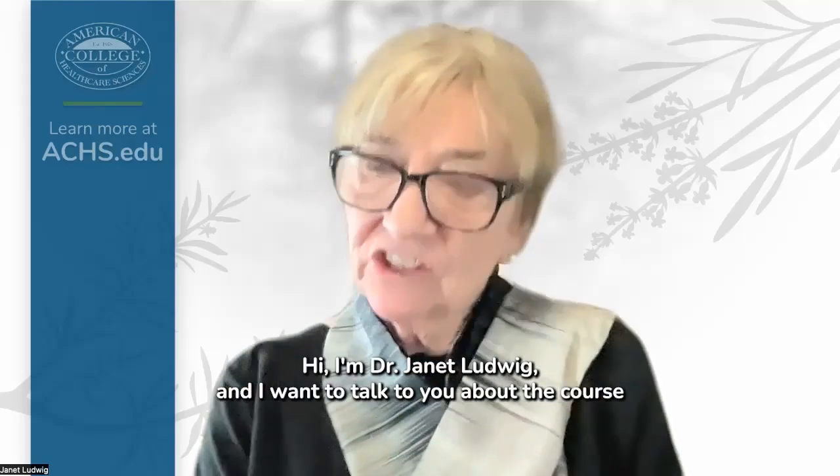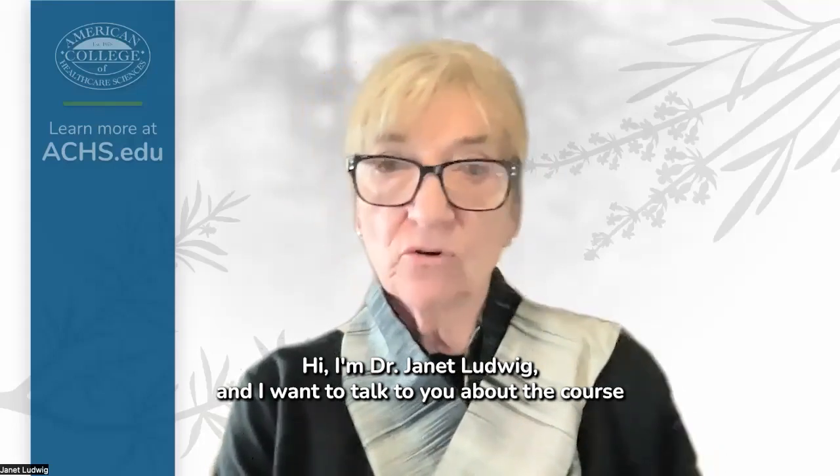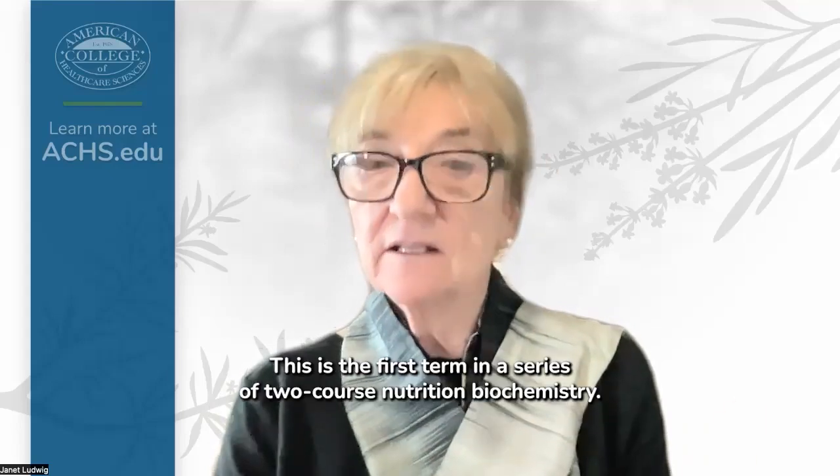Hi, everyone. I'm Dr. Janet Ludwig, and I want to talk to you about the course NUT 502 Nutrition Biochemistry 1.